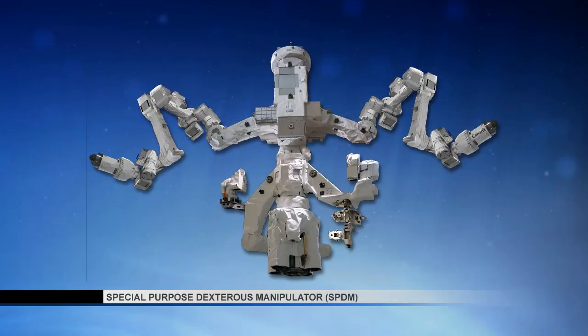Canadarm2 is very familiar and dramatic when you see it, but you don't see the SPDM that much. The SPDM is a smaller robot that allows finer control for doing detailed task work needed to effect repairs on the station. Its main purpose is to allow us to repair certain units that are robotically compatible without having to send EVA crew out, which frees crew members to continue with science onboard. That's the primary difference between the SPDM and the Canadarm.